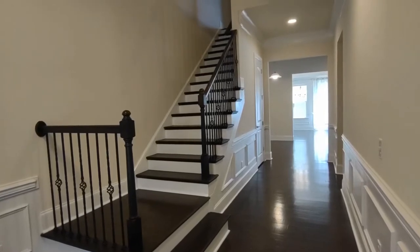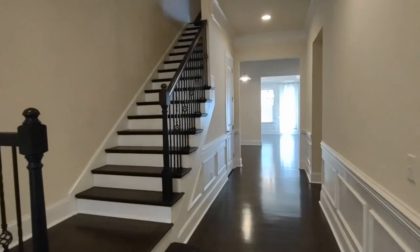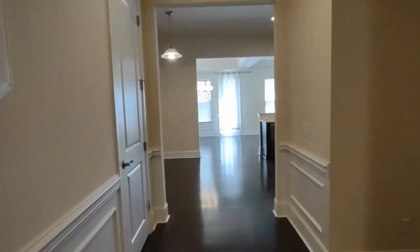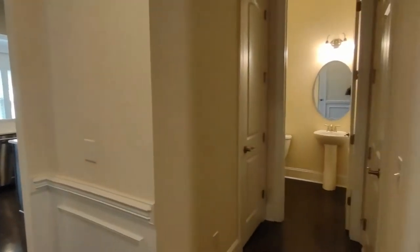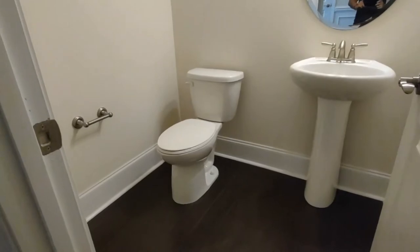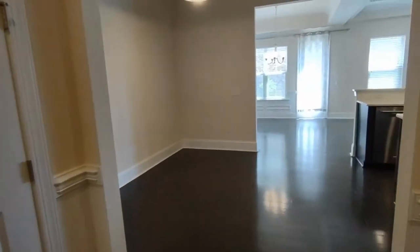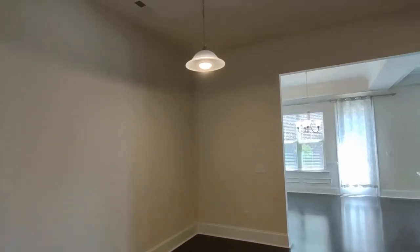Upon entering the home you'll notice beautiful dark flooring, a staircase to our left, and recessed lighting. As we walk further into the home you'll notice the half bath to our right. The half bath features a beautiful pedestal sink and the same beautiful flooring. Now we are entering the breakfast nook area which features beautiful lighting.